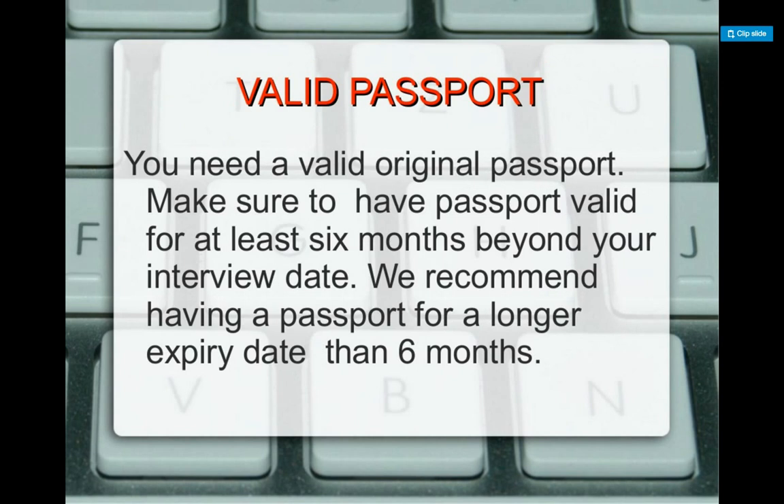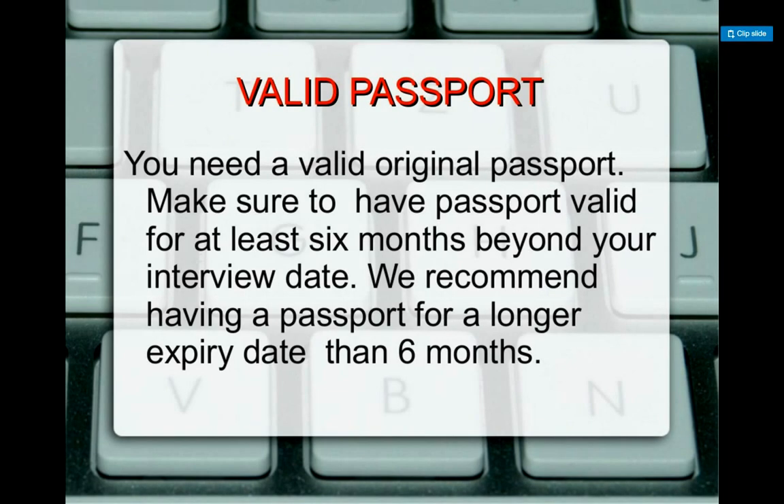First, you have to have a valid passport. Make sure the passport has at least six months of validity to get the visa, otherwise they will not give it to you. We recommend you go for longer than six months. The reason is that if you have only six months, when you arrive at the airport they will give you an I-94 limited only to the time on the passport. The best is to have two to three years on it, because usually for H-1B they give you three years.